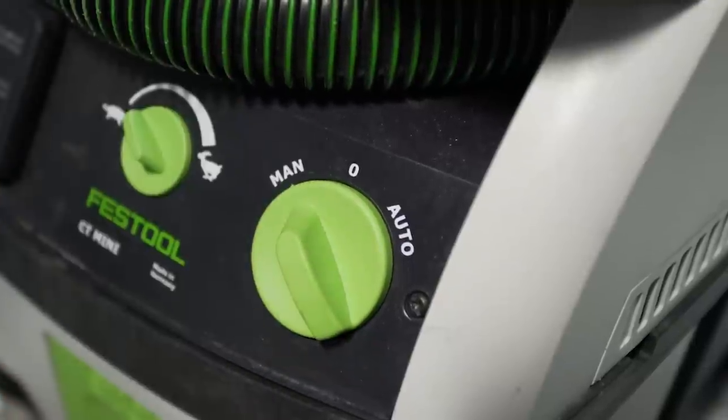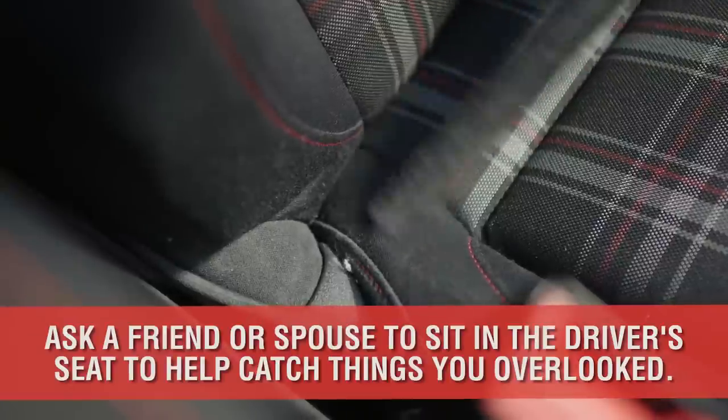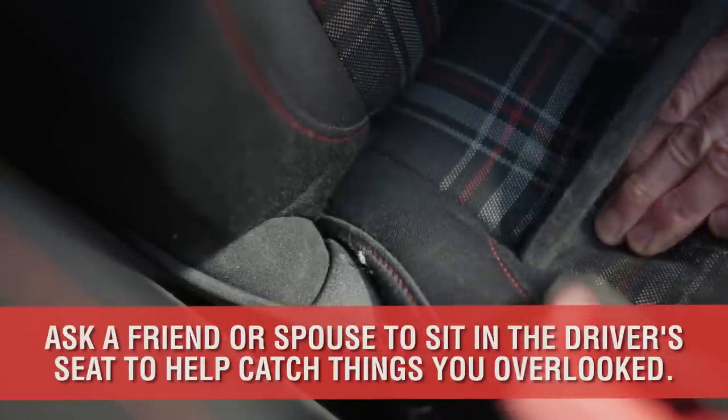If you're going to spend any time getting into the nitty-gritty details and fine touches, train your eye to see everything you would touch when you get in and drive away, because the potential new owner is going to notice them on the test drive.